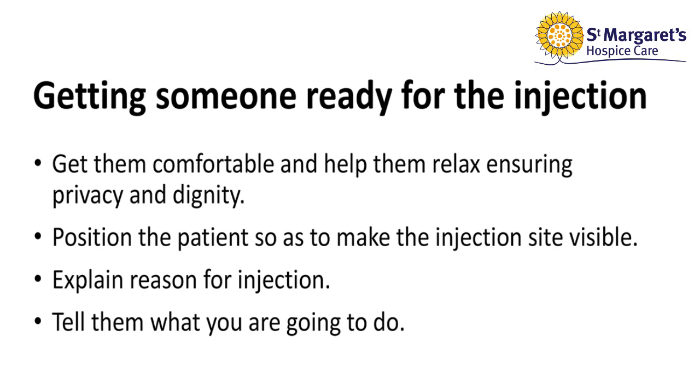Getting someone ready for injection is really important as we need to make sure that they are comfortable and to help them relax, ensuring privacy and dignity throughout. Position the patient so as to make the injection site visible and explain the reason for the injection. Tell them what you are doing throughout.